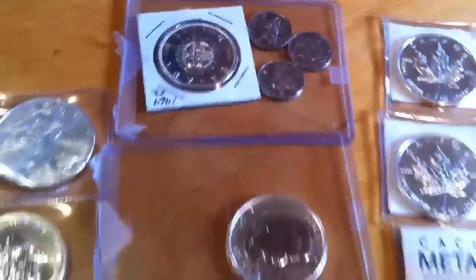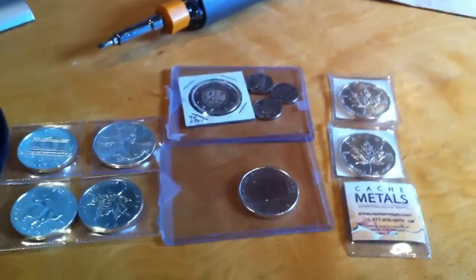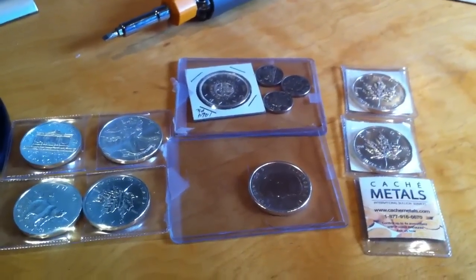Thanks for watching. I will be doing a video on Spotmex sometime soon. Remember to invest in yourself and save in gold and silver.